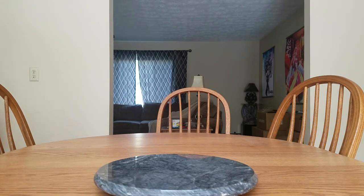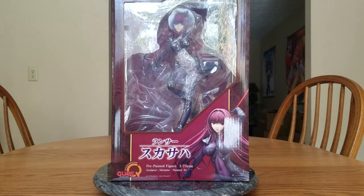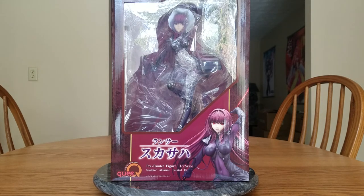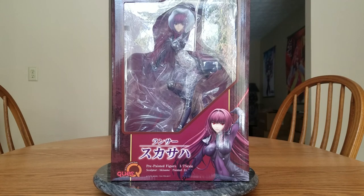We have one more figure in the box. This one has some more weight to her, and for Quest Q this is a large figure in my opinion. We have Scáthach — or however you pronounce it. When I listened to Irish people it was 'Scáthach.' This is Lancer from Fate Grand Order. She is manufactured by Quest Q and is a 1/7 scale.